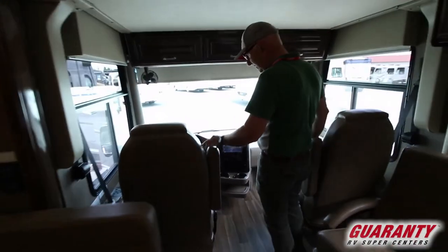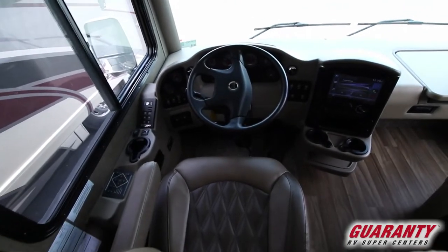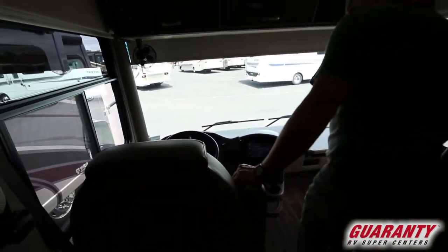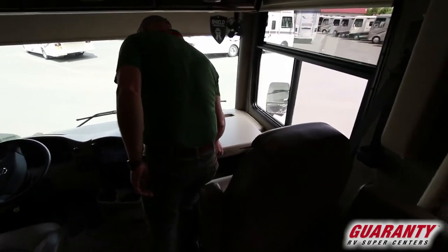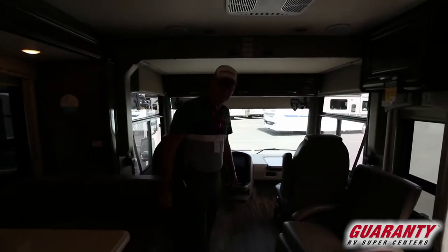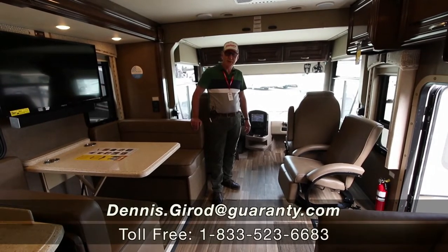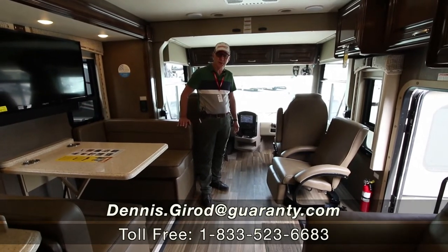This unit comes well equipped: leveling, Allison transmission. Look at the size of the monitor on the dash — you can look at your backup cameras and side views on that. Even the passenger is well taken care of with their own desk. I hope this coach is something that will really interest you. We'd enjoy having you come test drive with us. It doesn't always rain here in Oregon — we get many bright, beautiful days. So give us a shout, come see us, and take a test drive. Thank you very much. Dennis Stroud with Guaranty RV in Junction City, Oregon.